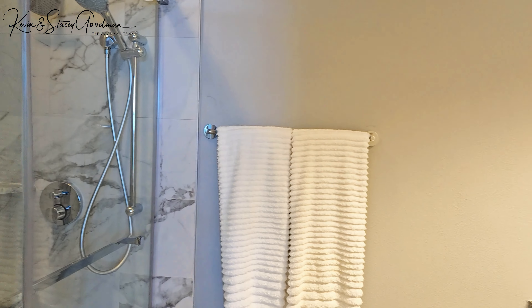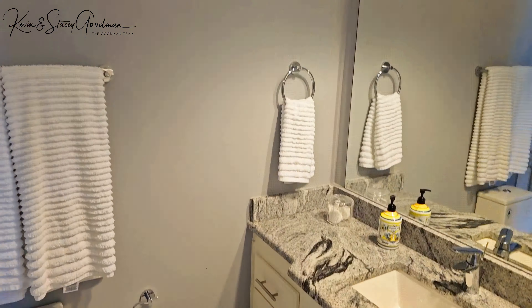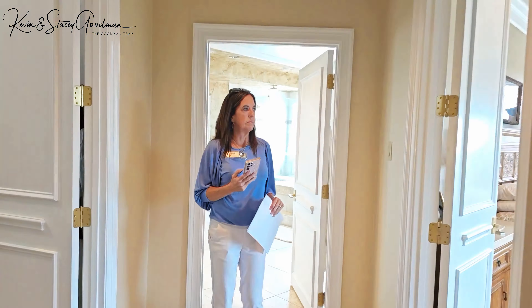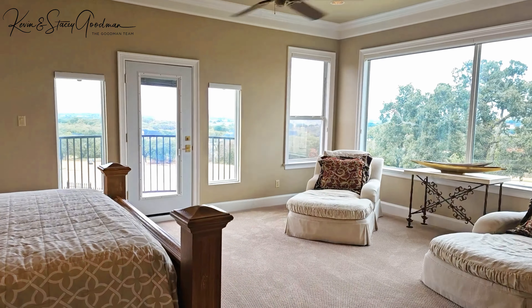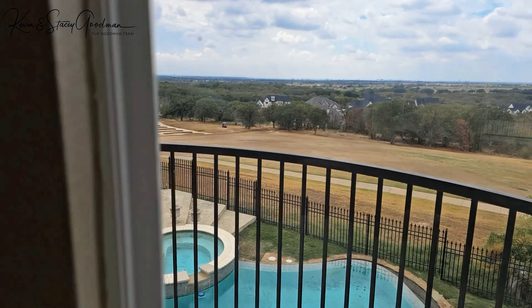Before we sign off, let's quickly recap the standout features of this home. Picture a spacious home stretching over 6,200 square feet. Built with care back in 1998, the stucco on the outside is not just for looks — it's built to last, even though it's been around for 25 years.